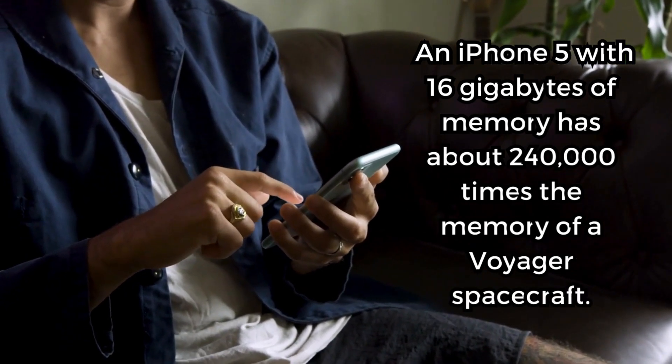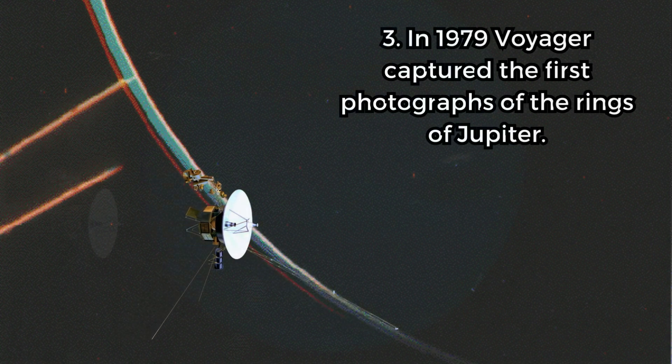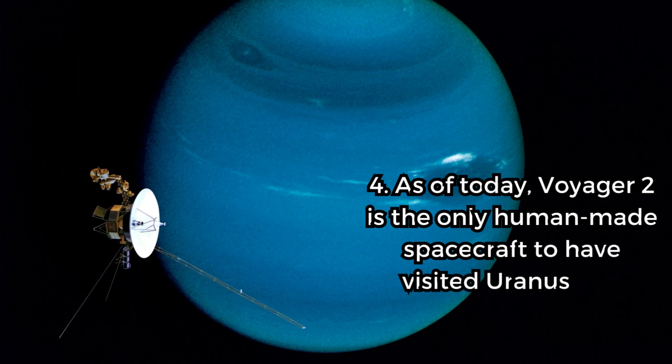Fact 3. In 1979, Voyager captured the first photographs of the rings of Jupiter. Fact 4. As of today, Voyager 2 is the only human-made spacecraft to have visited Uranus and Neptune.